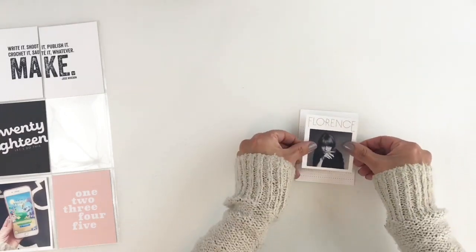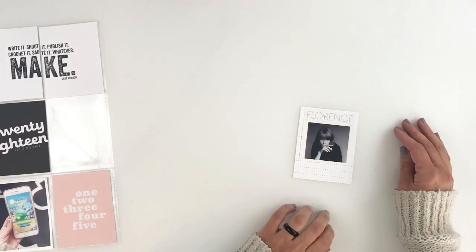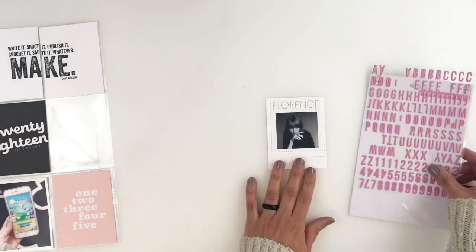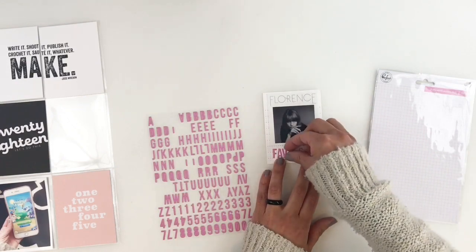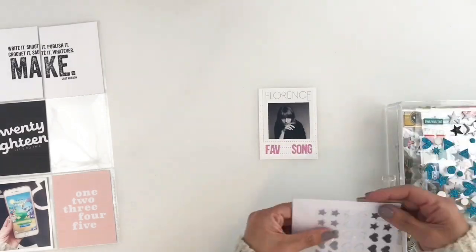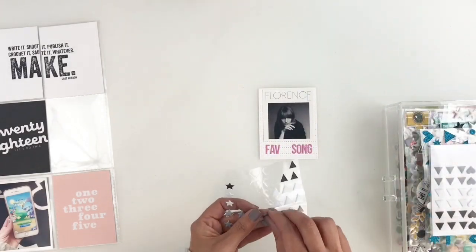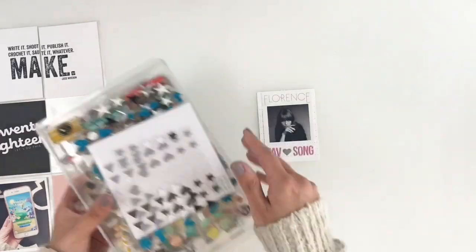Moving on to my favorite album for the month of February — I swear I listened to this album over and over again. If you guys don't know who Florence and the Machine are, you should definitely check them out, she's amazing. I'm using my puffy stickers to spell out 'fave song' and then I'm going to add one of my puffy hearts right in the center.